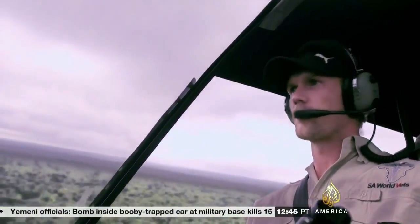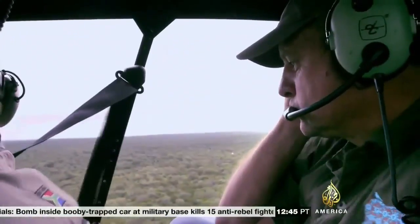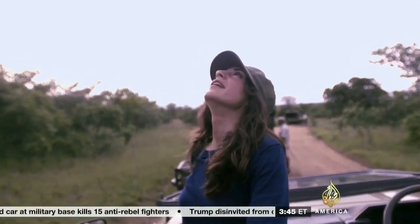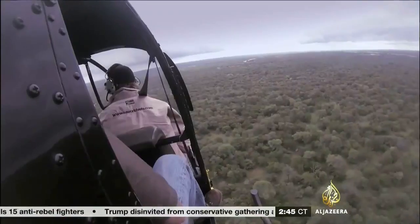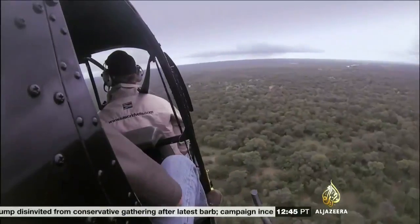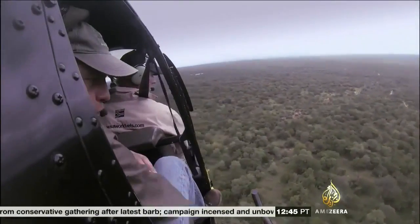The Rhino Rescue Project is a specialist team of conservationists with an innovative idea to combat rhino poachers. I'm standing by with Lorinda Hearn, who heads the project, as the team helicopter scouts 13,000 hectares of the Kapama Reserve in search of the day's first rhino.